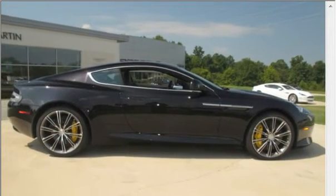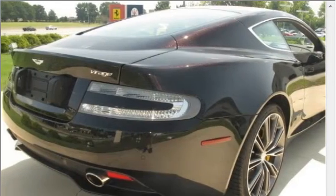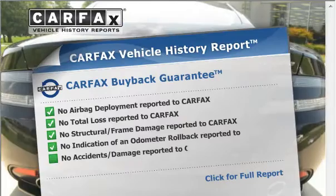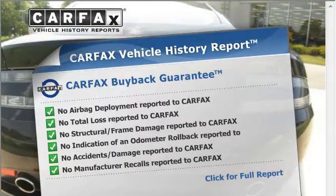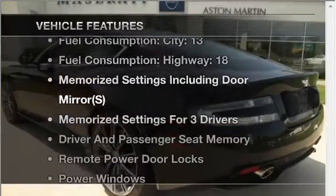The anti-lock braking system will help deliver you safely to your destination. Pamper yourself with memory settings. An included Carfax vehicle history report allows you to purchase with confidence and the knowledge that your buy was a smart choice. Plus enjoy these notable features that are included in this vehicle.